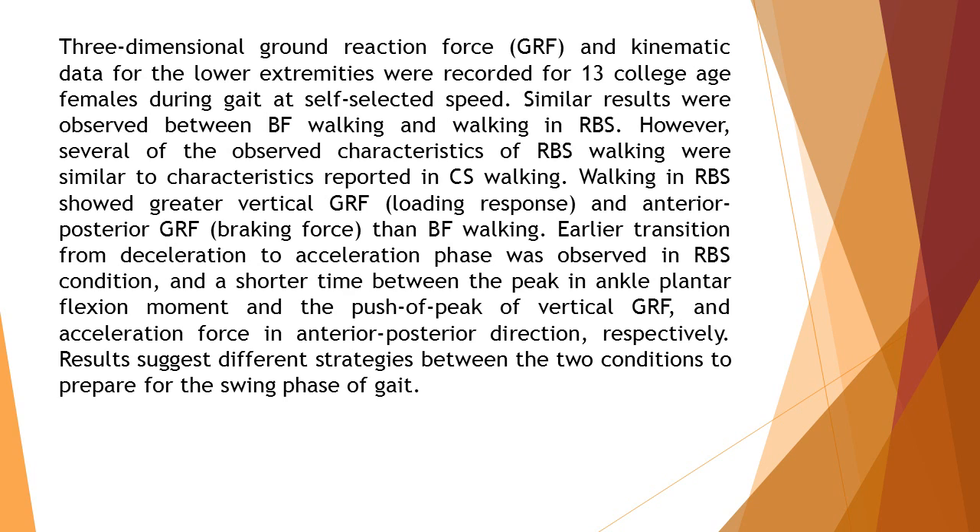Similar results were observed between BF walking and walking in RBS. However, several of the observed characteristics of RBS walking were similar to characteristics reported in CS walking. Walking in RBS showed greater vertical GRF loading response and anterior-posterior GRF braking force than BF walking.